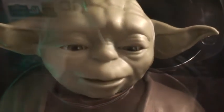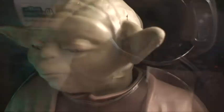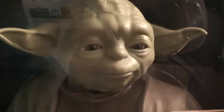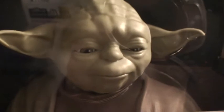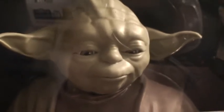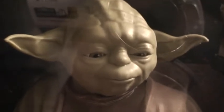'A Jedi uses the force for knowledge and defence, never attack.' I got this from the Disney Store on Oxford Street when I was last there. As soon as I saw it, I had to get it — it's just so amazing.